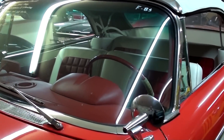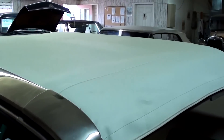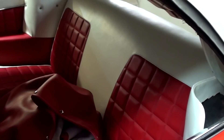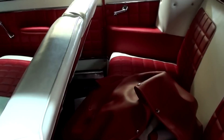All the glass looks like new on the car, and it looks like they've replaced the convertible top as well. Nice two-tone interior in red and white, and plenty of room in this one, that's for sure.